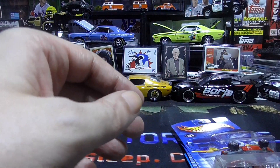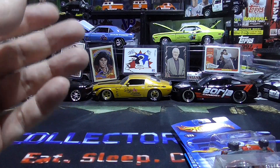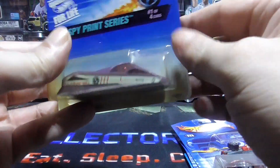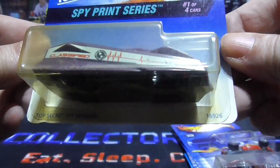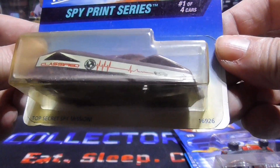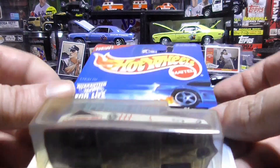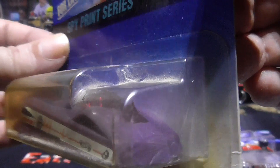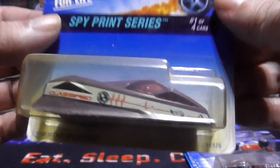And this one is from 2001, but wow, this one's dustier than dusty. They're all in the same box but some of them get more dusty than others — doesn't make sense. Well anyway, this one is a spy print series. A little dusty, sorry guys, but that is pretty cool. It's different. I wonder how this will perform on a track.